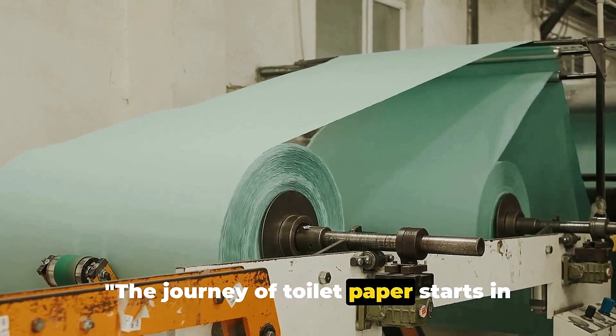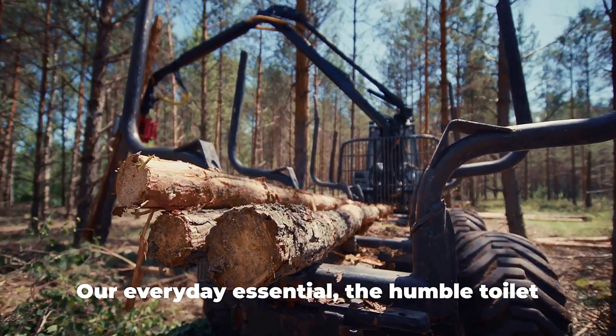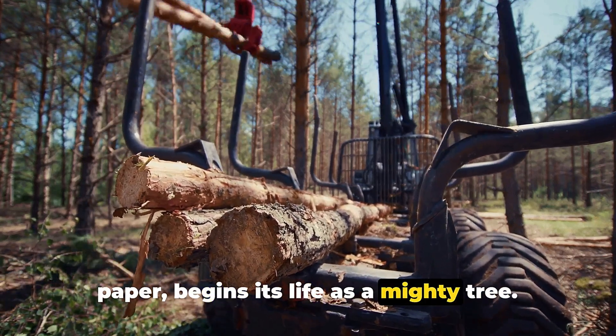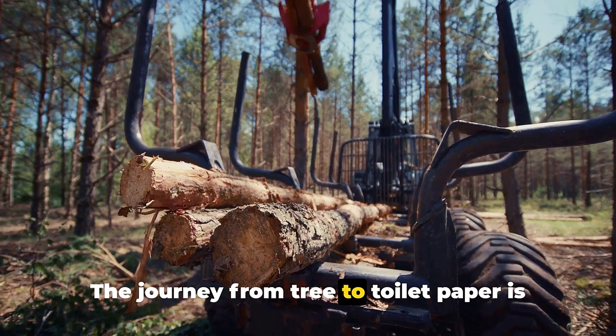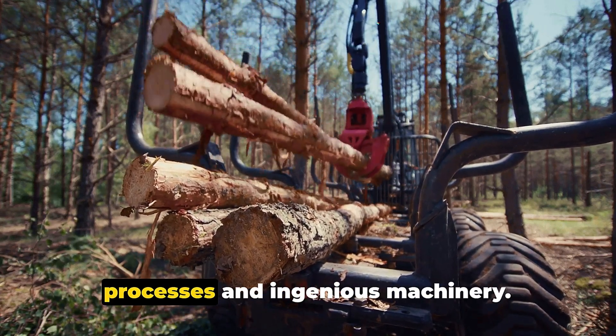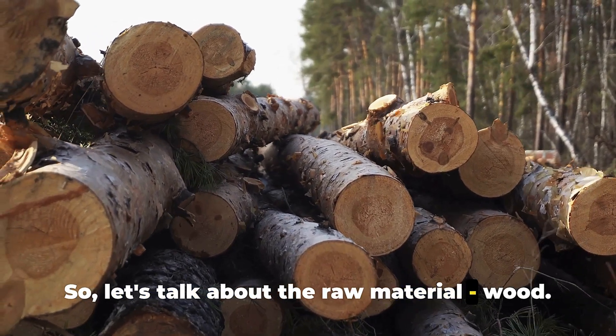The journey of toilet paper starts in the forest with trees. Our everyday essential, the humble toilet paper, begins its life as a mighty tree. The journey from tree to toilet paper is a fascinating one, filled with complex processes and ingenious machinery. So let's talk about the raw material: wood.